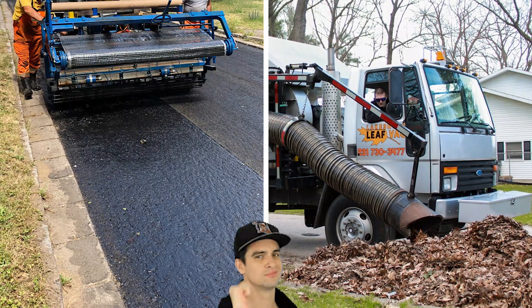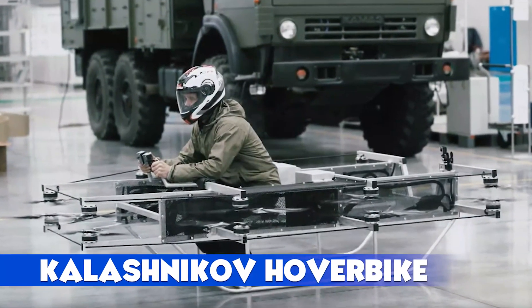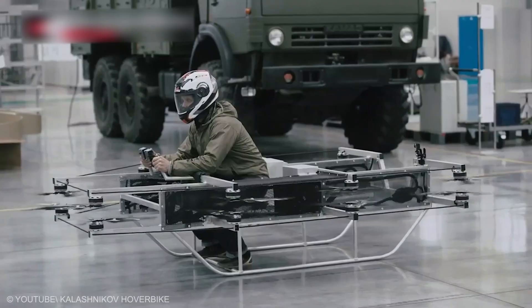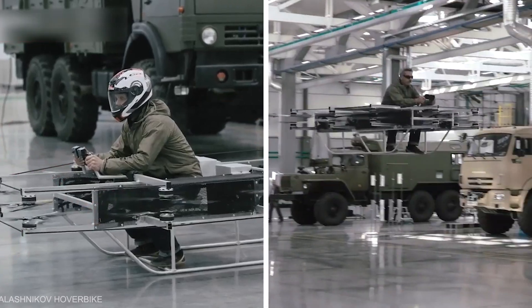Roads and clean streets — this machine's got it covered. Kalashnikov Hover Bike: Yes, the AK-47 makers are behind the Kalashnikov Hover Bike, a sci-fi-inspired personal transport with 8 pairs of rotors for vertical lift and forward flight.